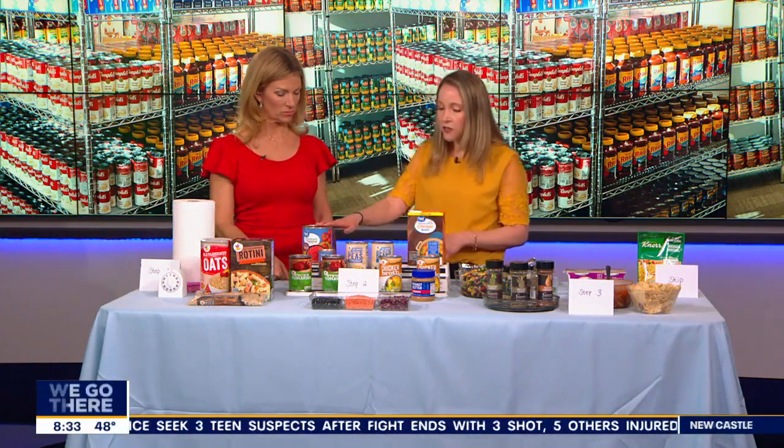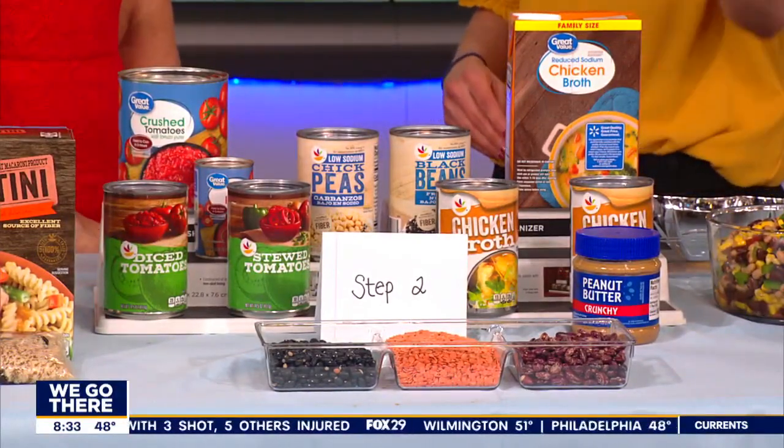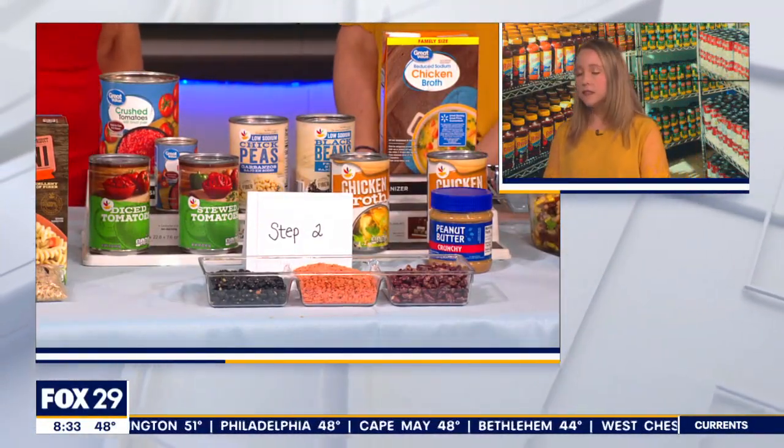To me, a pantry means having core staples plus supplementing with fresh fruits and vegetables — anything you can use to make a meal or a snack, along with fresh proteins and meats. Other staples include colorful, plant-based proteins like beans, lentils, peas, and peanut butter. These are really helpful to have on hand.